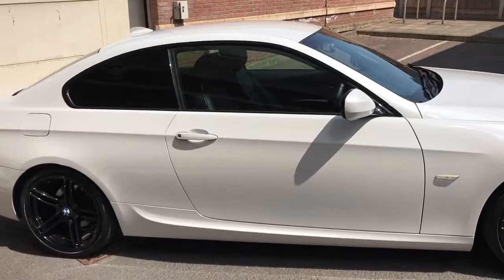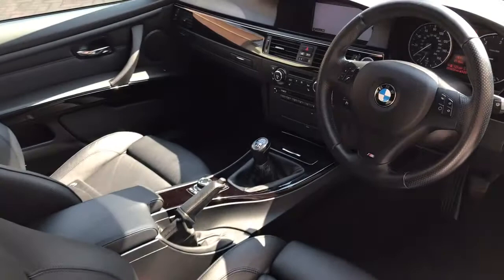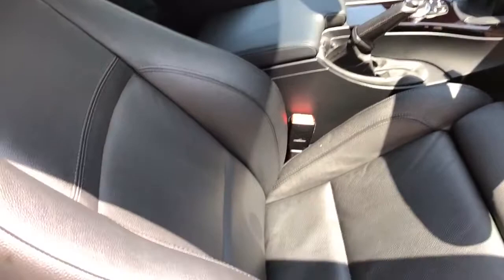It's also got a huge specification — it's got over £6,000 worth of extras, including full Dakota leather, satellite navigation, heated seats, multifunction steering wheel, cruise control, and lots more.